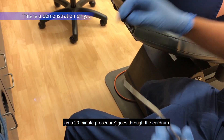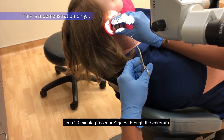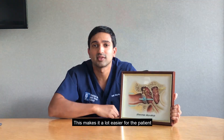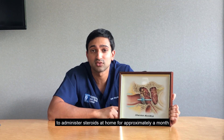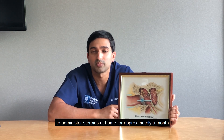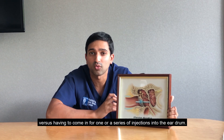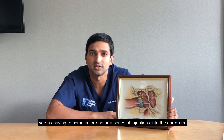in a 20-minute procedure, goes through the eardrum and directly can perfuse the middle and inner ear with steroids. This makes it a lot easier for the patient to administer steroids at home for approximately a month, versus having to come in for one or a series of injections into the eardrum.